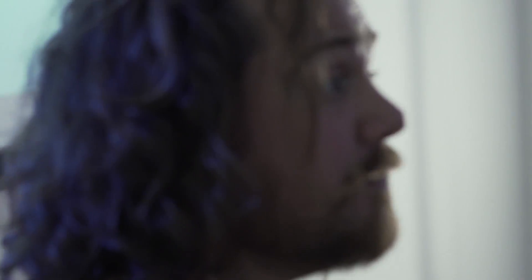Seymour Powell has been a London based design agency for over 30 years. What better place than the London Motor Show to showcase this to the world.